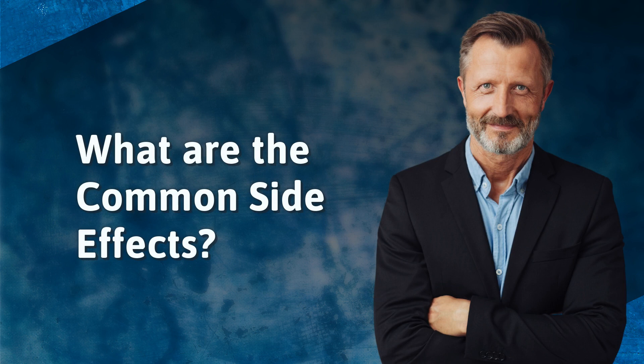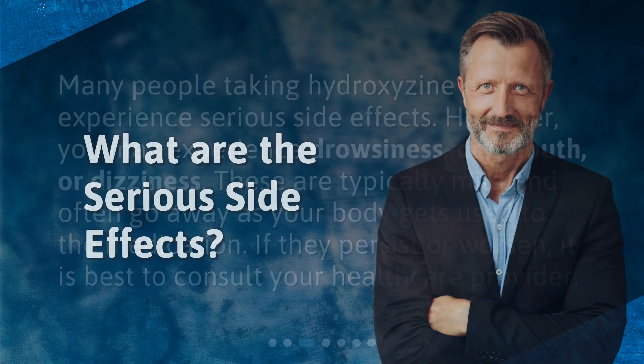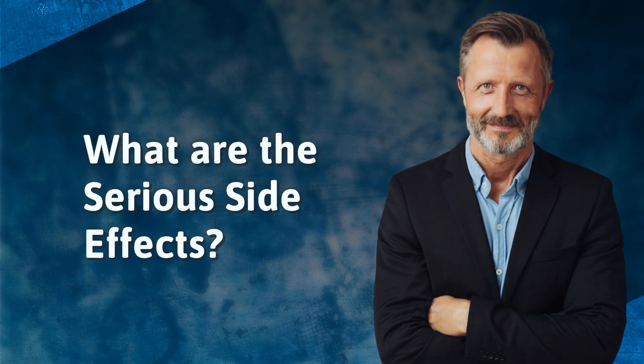What are the common side effects? Many people taking hydroxyzine do not experience serious side effects. However, you may experience drowsiness, dry mouth, or dizziness. These are typically mild and often go away as your body gets used to the medication. If they persist or worsen, it is best to consult your healthcare provider.